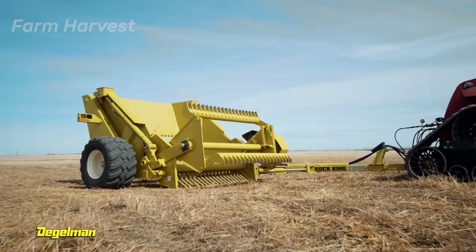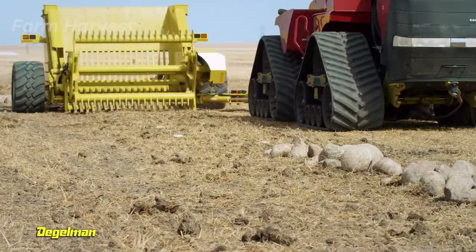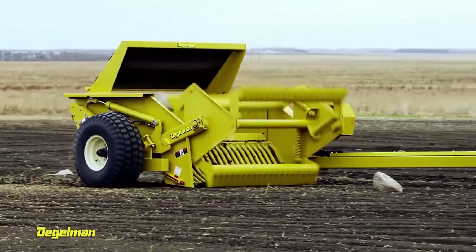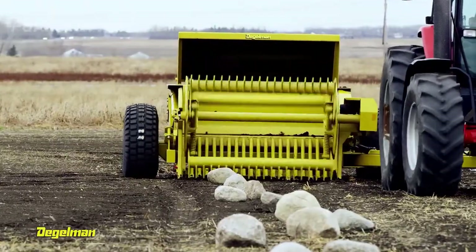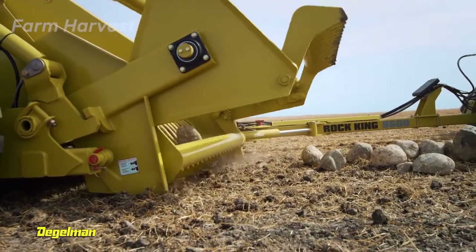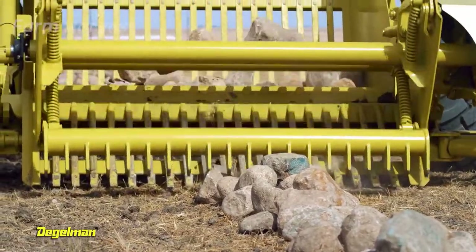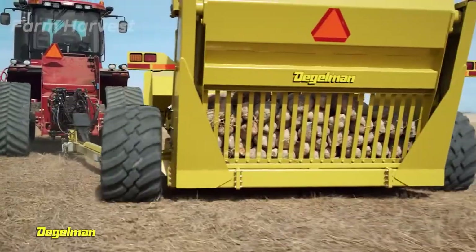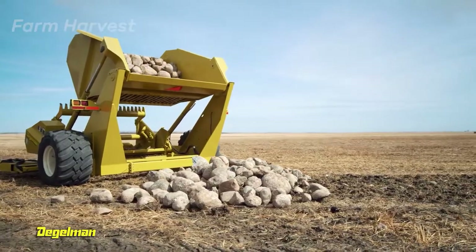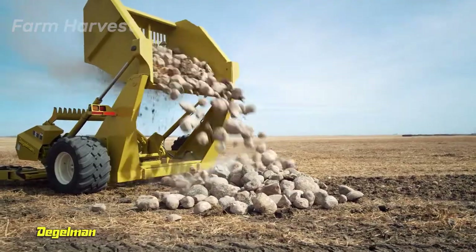This is the Rock King 9600. As the name suggests, the sole purpose of this attachment is to remove rocks from fields. Three rotating blades at the front pick up rocks and collect them in a large bucket behind. The size of the stones does not matter, because there is a size difference between the teeth of the hull at the bottom and the teeth on the rotating blades. Rock King 9600 works flawlessly, and to unload rocks, the bucket is flipped with the help of powerful hydraulic shocks installed at the rear of the machine.